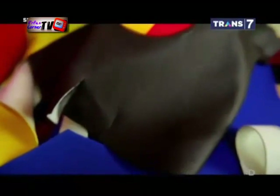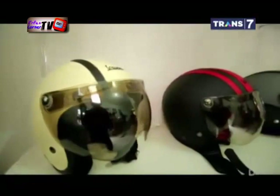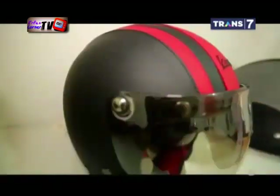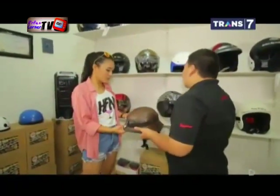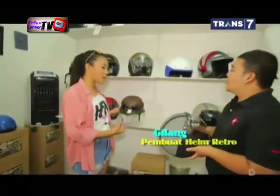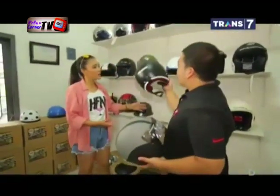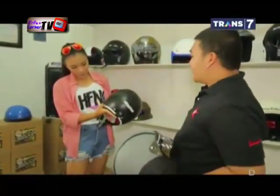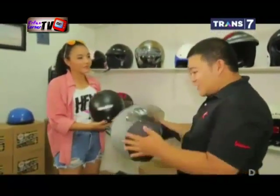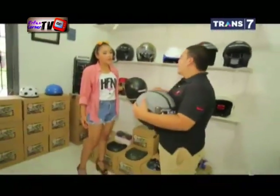Helm terbuat dari kulit MBTEC. Teksturnya lentur dan tahan lama hingga 3 tahun. Warnanya pun tidak cepat pudar. Yang membedakan, helm dasarnya memang sudah SNI dari Kabul. Helm dasarnya di sini ada SNI-nya. Dan ini kalau dijatuhkan pun, dia tidak akan lecet.